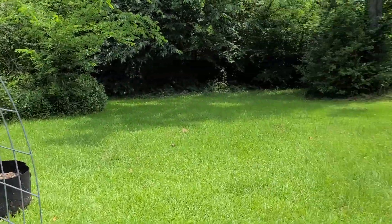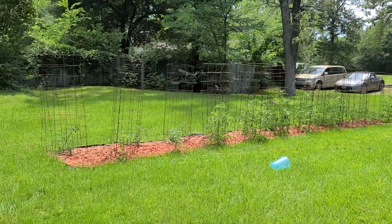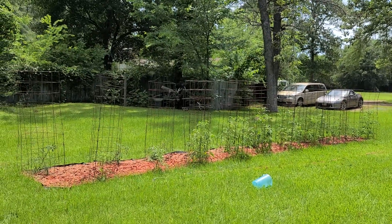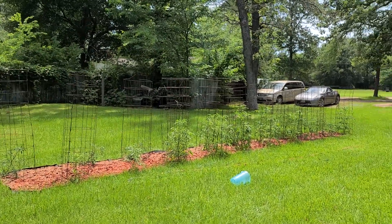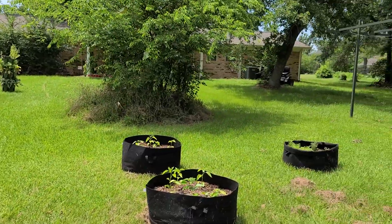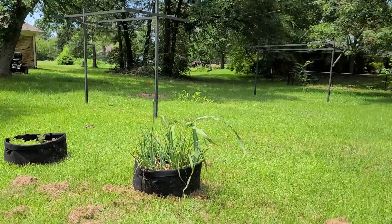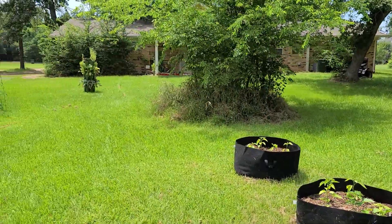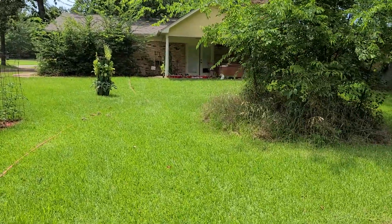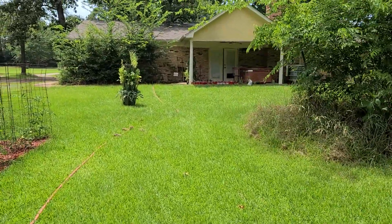Looking from this other view — my cucumbers are over against the fence, just the small little fence over there. And there's my green stalks and my back porch. Okay, I want to thank everybody for watching — bye!